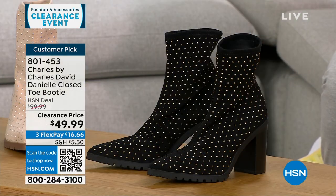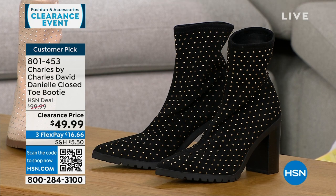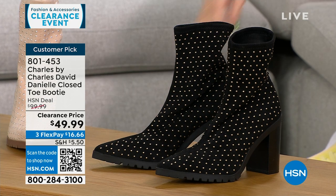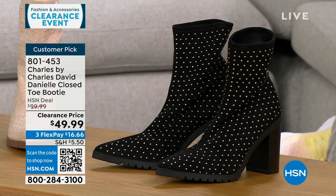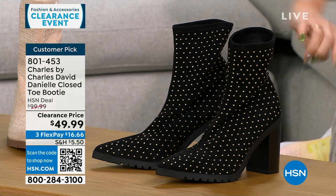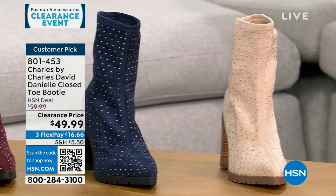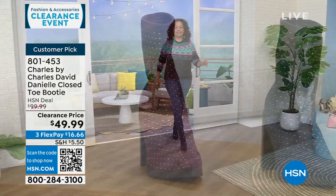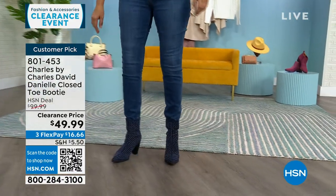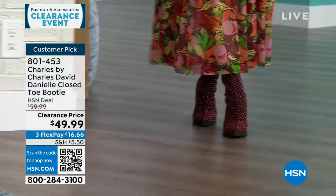Let's talk about another clearance item: Charles by Charles David, a shoe line that is about comfort but very fashion forward. This is a pointed toe slip-on bootie with a stretchy fabric — very soft and stretchy with beautiful little metal stud details. This is a $100 customer pick boot on sale, 50% off right now. In black, gorgeous beige, navy, and maroon. These are half and whole sizes, six through ten, eleven and twelve whole sizes only. It has a 3 and a half inch stacked heel for stability, plus a padded insole.